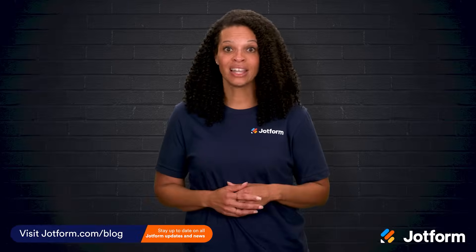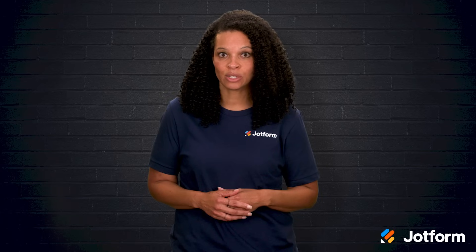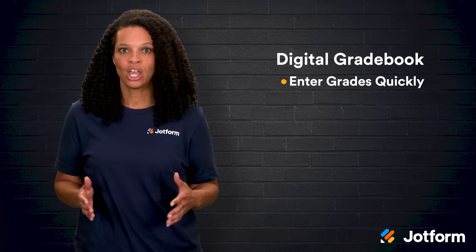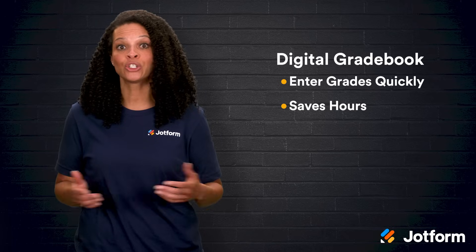Technology really does a lot to make life easier and more productive, and teachers feel this firsthand when it comes to grading. A digital gradebook lets teachers enter grades quickly and accurately, which saves hours they can put back into lesson plans and spending extra time with students.